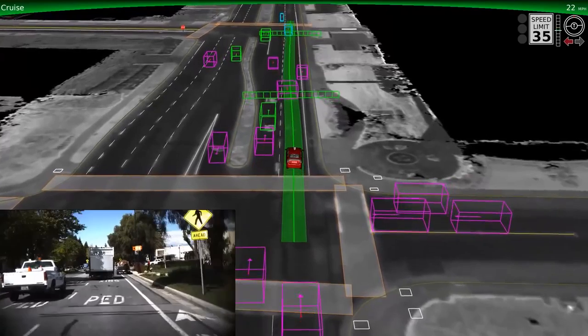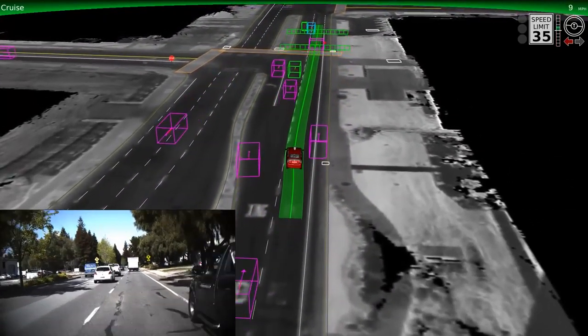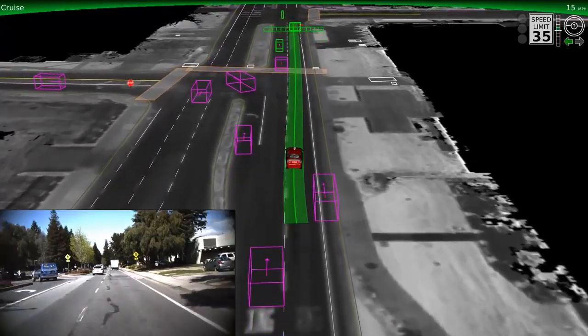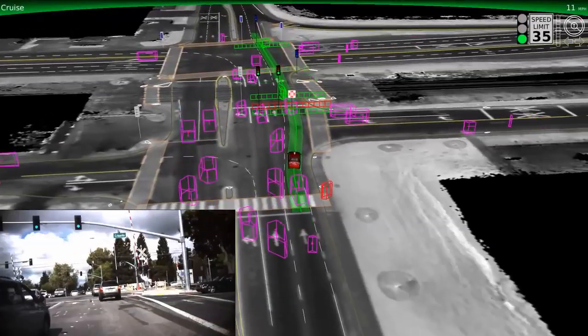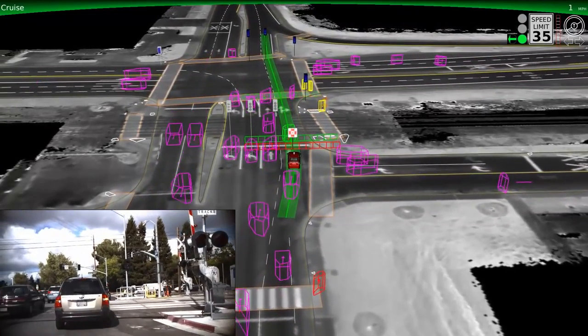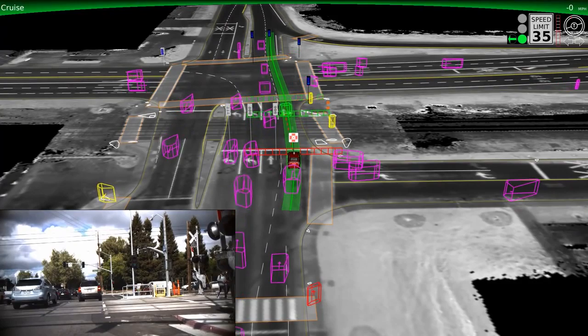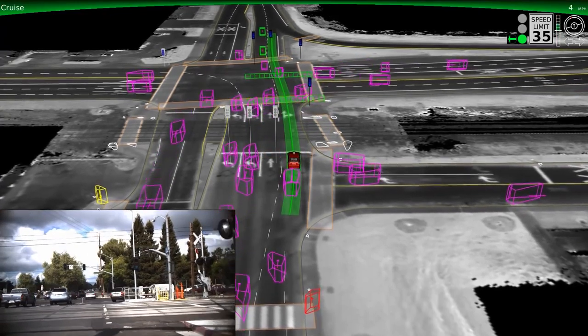You'll also notice the vehicle typically moves to keep a safe distance away from large obstacles, like this truck stopped on the side of the road. Now we're approaching a railroad crossing, which requires special care. Notice the red fence and railroad sign that appears to the computer as we approach the intersection. This means that we'll wait until the tracks are clear of other vehicles before proceeding.